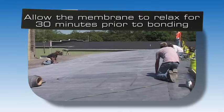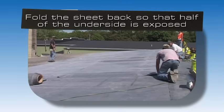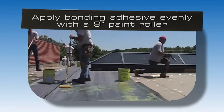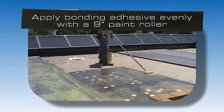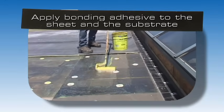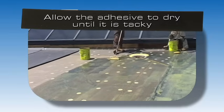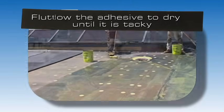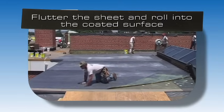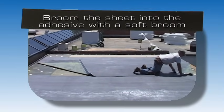Allow the membrane to relax for 30 minutes prior to bonding. Fold the sheet back so that half of the underside is exposed. After mixing the bonding adhesive thoroughly, apply it evenly without globs or puddles with a 9 inch wide plastic core medium nap paint roller. Apply the bonding adhesive to both the sheet and the substrate at the appropriate coverage rate. Allow the adhesive to dry until it is tacky but will not string to a dry finger touch. Flutter the sheet and roll the coated membrane into the coated surface while avoiding wrinkles. Broom the bonded half of the sheet immediately after rolling the sheet into the adhesive with a soft bristle push broom.